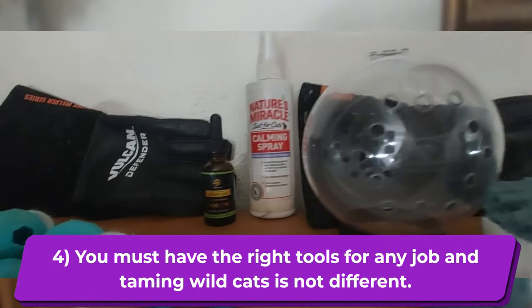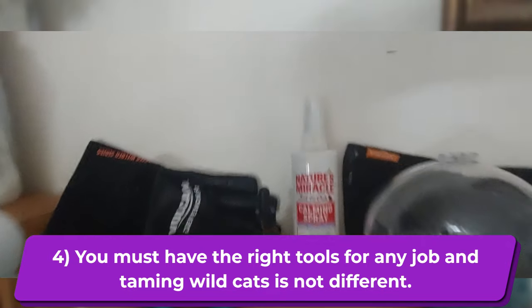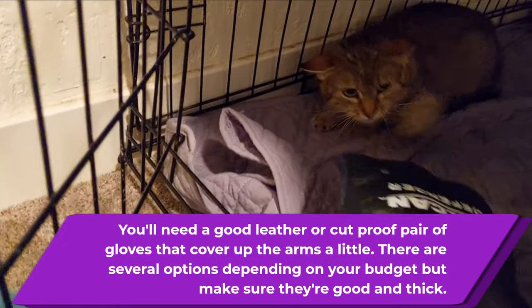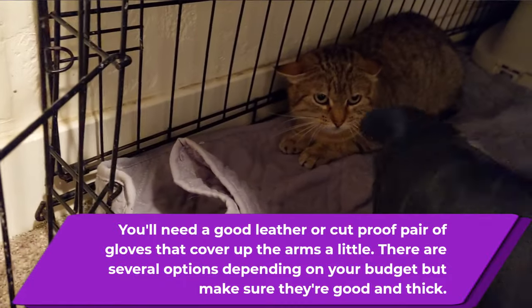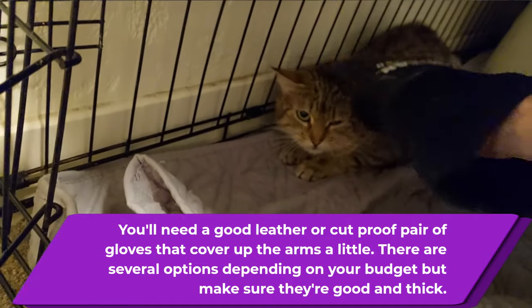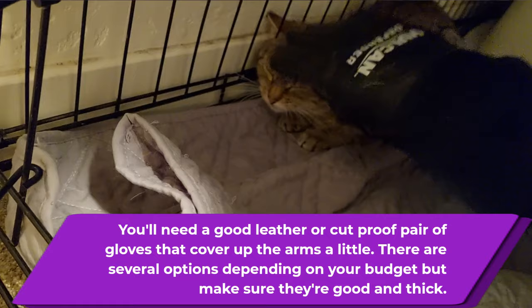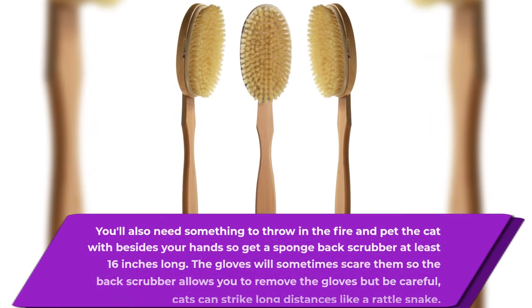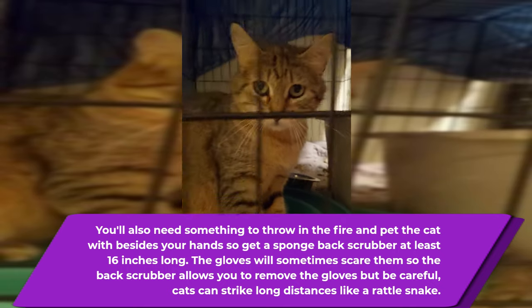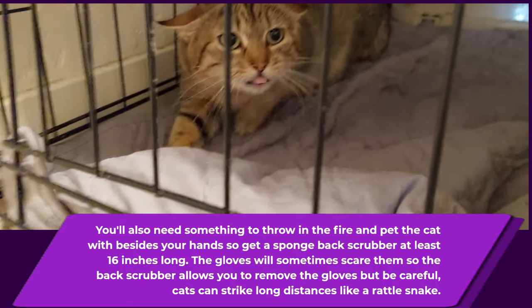You must have the right tools for any job, and taming cats is no different. You'll need a good leather or cut-proof pair of gloves that cover up the arms a little. There are several options depending on your budget, but make sure you get something good and thick, and you might want to get at least one extra pair. You're also going to need something to pet the cat with besides your hands, so get one of those scrub or back scrubbers at least 16 inches long. The gloves will sometimes scare them, so the back scrubber allows you to remove the gloves — but be careful, because cats can strike long distances just like a rattlesnake.